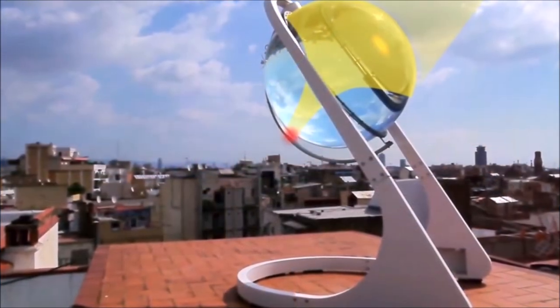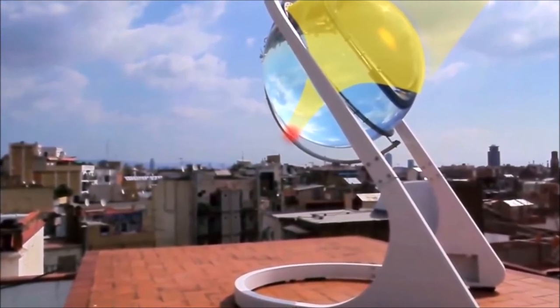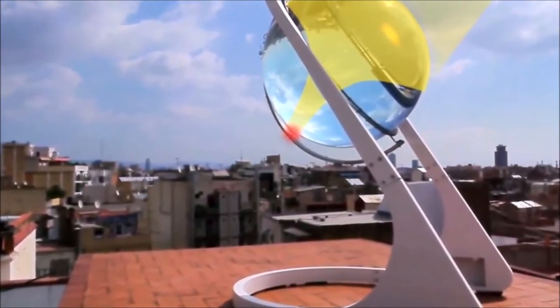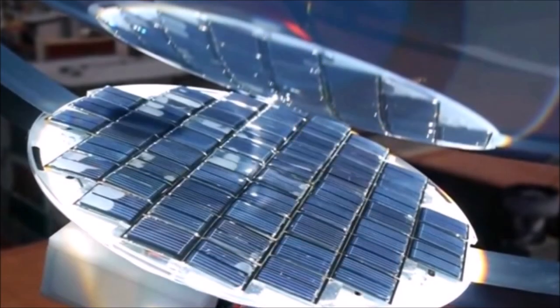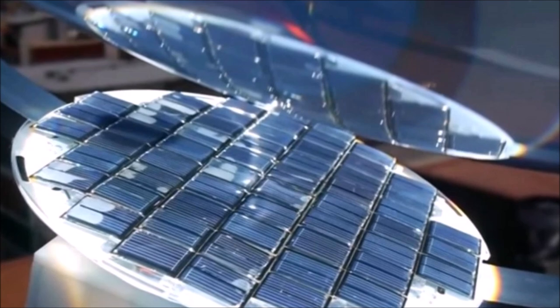In simpler terms, it is a glass container raised in a sphere shape. It is filled with water, which causes, mainly, that the intensity of the sun's rays can be increased up to 10,000 times more than usual.